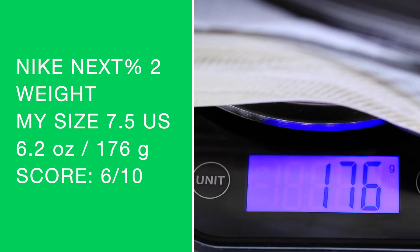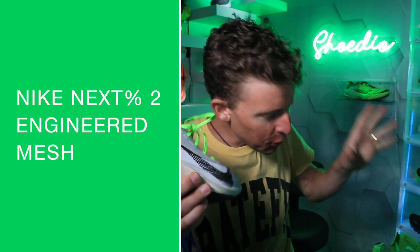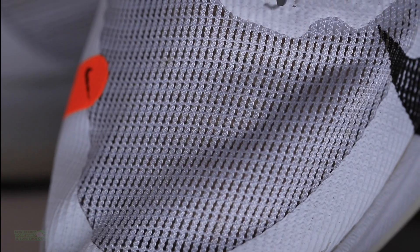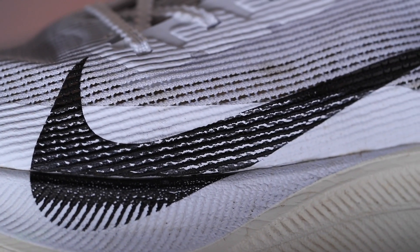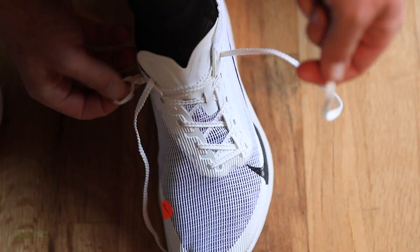I stand corrected — they have trended in the wrong direction with respect to the weight, which is shocking to me. I don't know how that happened, because based on the upper — and we'll dive into the upper right now — it's an engineered mesh versus the Vaporweave. That is the biggest update between the original Next Percent and the Next Percent 2. We have Vaporweave material on the original and now we have mesh. It's a step in the right direction. Breathability is amazing — I think this shoe is gonna do so well in hot, humid conditions, or if it's raining and you need a little drainage.